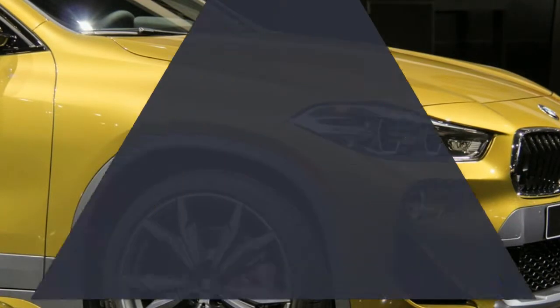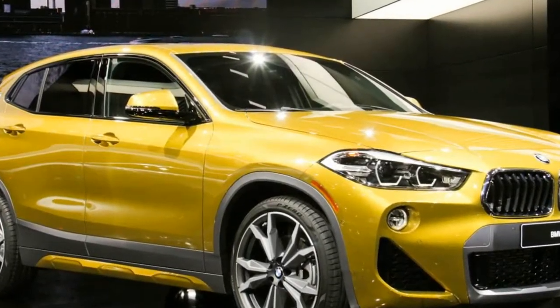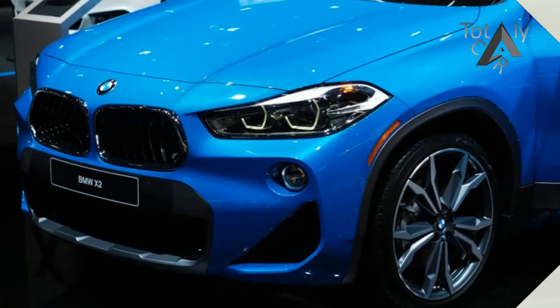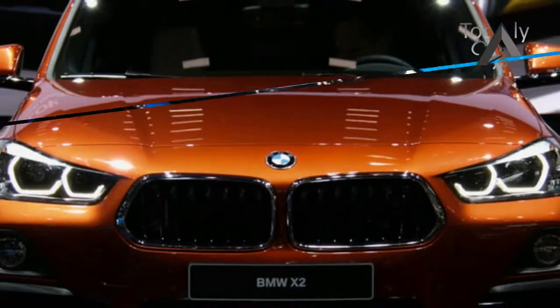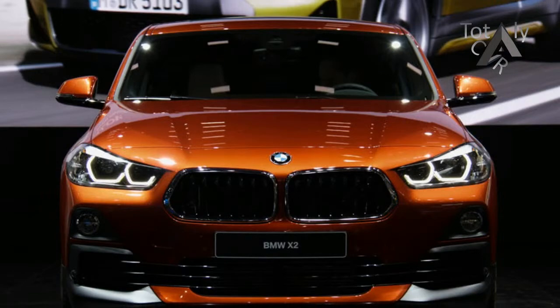The all-new BMW X2 is the latest addition to the BMW X family and also the first-ever BMW X2 to come with a distinctive exterior design and low-slung proportions of a coupe. The BMW X2 will start arriving in dealerships by February to March 2018, with prices to be announced closer to the launch.